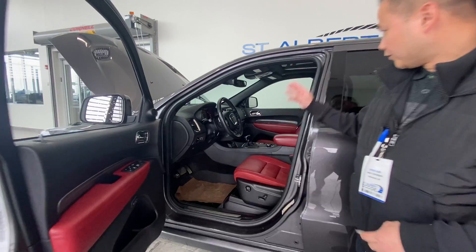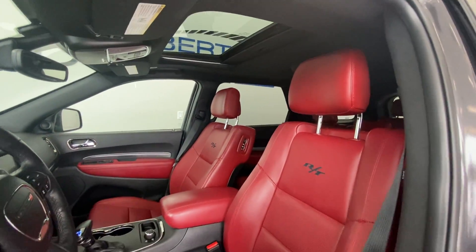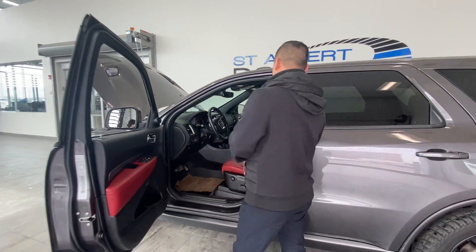Automatic transmission. It's got a beautiful black headliner and a sunroof for all those nice sunny days. All-wheel drive system, navigation, and parking sensors.